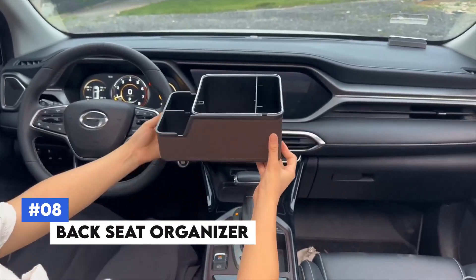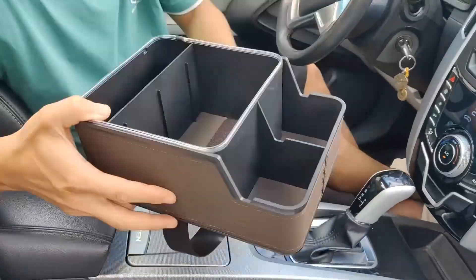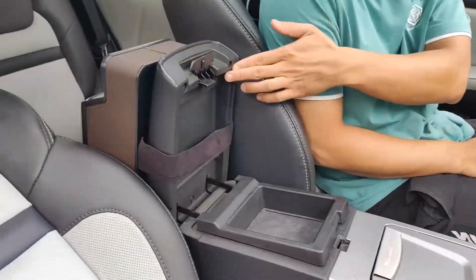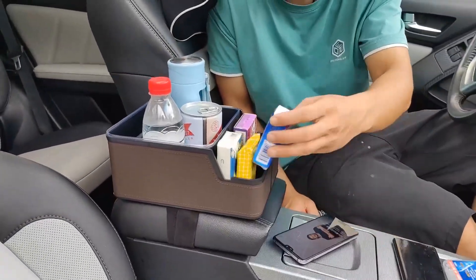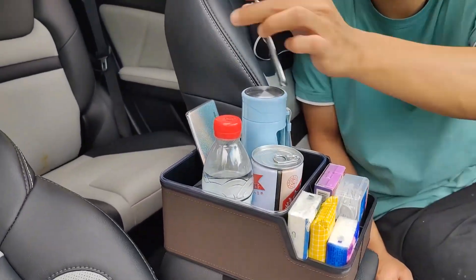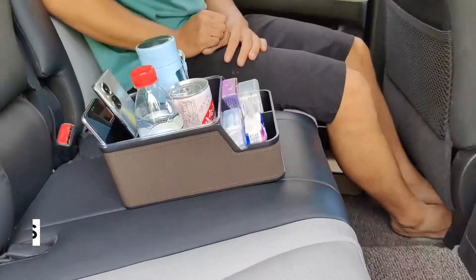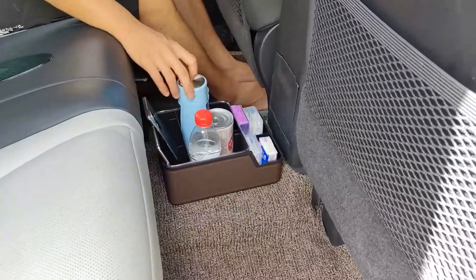Number 8: Backseat Organizer. Keep your car tidy and organized with the Backseat Organizer. This multifunctional organizer attaches to the back of your car seat, providing ample storage with multiple pockets and compartments ideal for tablets, books, snacks, drinks, and toys. The durable and easy-to-clean material handles daily wear and tear, making it ideal for families and frequent travelers. Adjustable straps provide a snug fit in most vehicles, and its elegant design complements any car's interior.